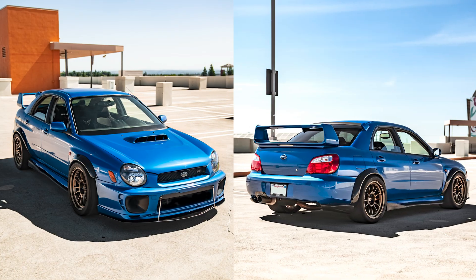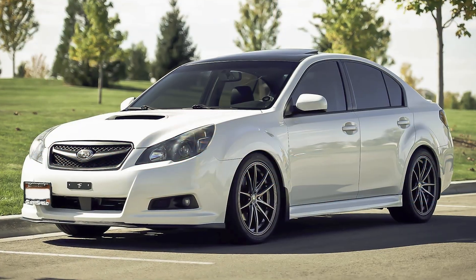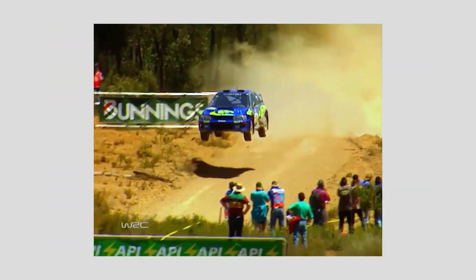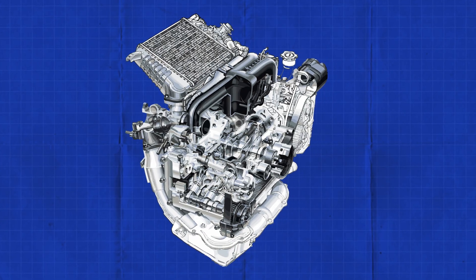If you've ever peeked under the hood of a Subaru WRX or a Legacy GT, chances are that you met the Subaru EJ engine — Subaru's legendary platform that helped define the brand's performance efforts for over three decades. Today we're giving you the story of the EJ engine: its rise, its glory days, and the engineering quirks that made it both beloved and notorious. I'm Nick from Koenig, and on this week's Engine Anatomy we break down the EJ family of engines.